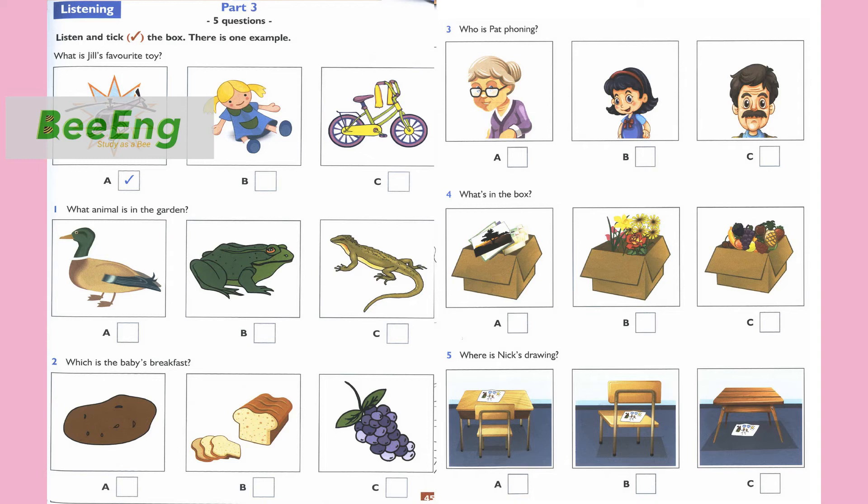3. Who are you phoning, Pat? Is it your sister? No, it's not. Well, is it your father? No, it's my grandmother.